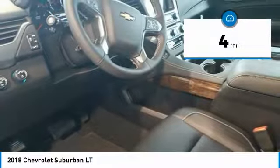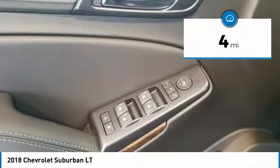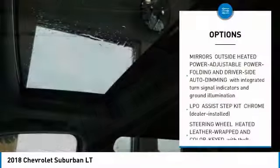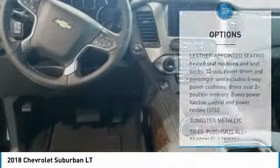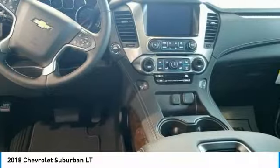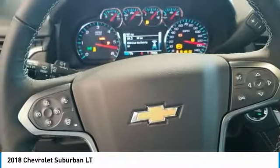This vehicle has less than 100 miles. Here are some of this vehicle's great options: traction control, keyless entry, steering wheel audio controls, anti-lock braking system, power lift gate, power passenger seat, remote engine start, stability control, tow hitch, and backup camera.